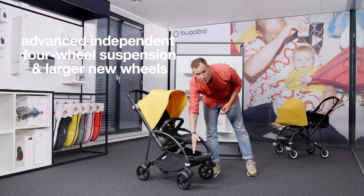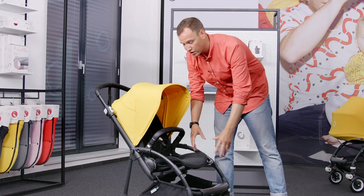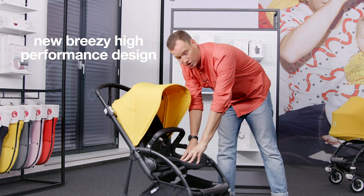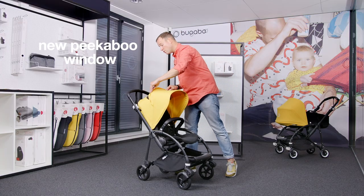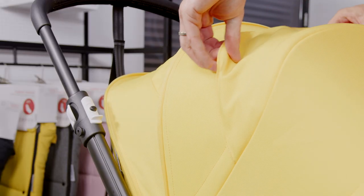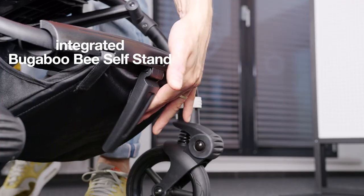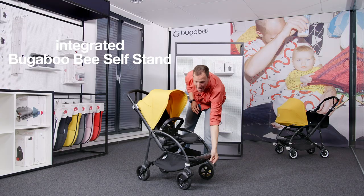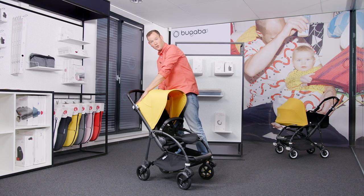It also has advanced suspension and larger new wheels. The Bugaboo B6 has a new breezy high-performance design, a new bumper bar, and we have added a peekaboo window to easily connect with your child. It's easy to carry and store thanks to the integrated self-stand, and please remember the ergonomic extendable seat that grows with your child.